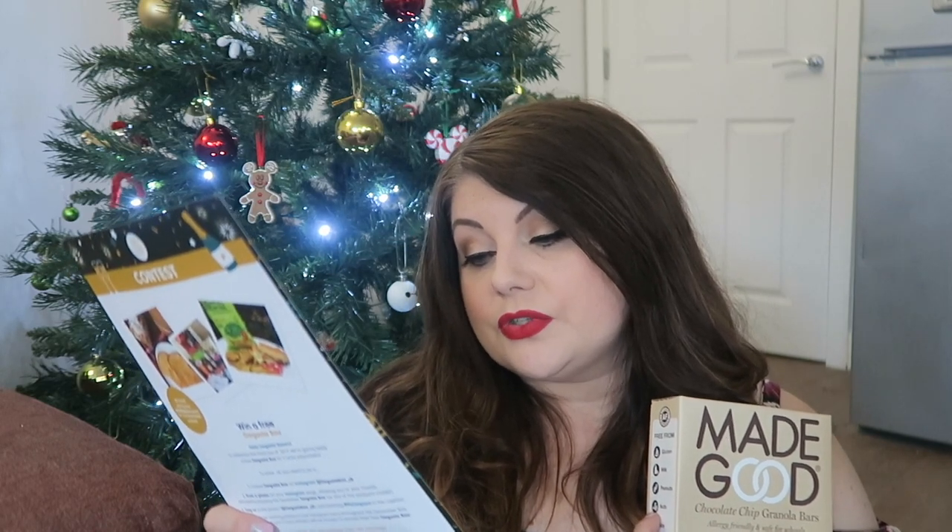Next we have Made Good granola bars — you should receive one packet in your box, but I have all three: mixed berry, chocolate banana, and chocolate chip. Normally £2.90. They're an allergy-friendly, school-safe snack made from gluten-free oats — chewy goodness containing the nutrients of one full serving of vegetables. Available at Asda. Only 100 calories per bar, perfect for being healthier in the new year. They're free from gluten, milk, peanuts, nuts, soy, eggs, and sesame. I'll report back in the vlogs.